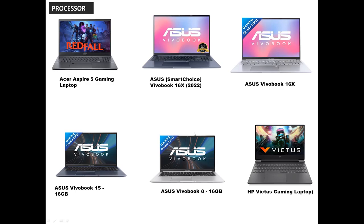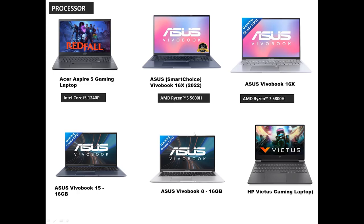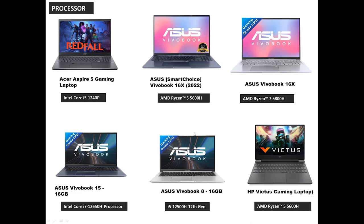The Acer Aspire 5 has an Intel Core i5-1240P processor. The Asus 16 series first option has a Ryzen 5 5600H processor. The Asus VivoBook 16X latest series has a Ryzen 7 5800H. The 15 series 16GB variant has an i7 and i5-1240P, while another variant has an i5-1250P. The HP Victus Gaming has a Ryzen 5 5600H processor.